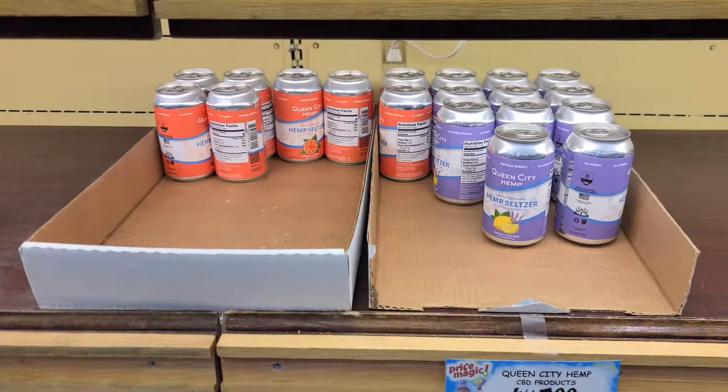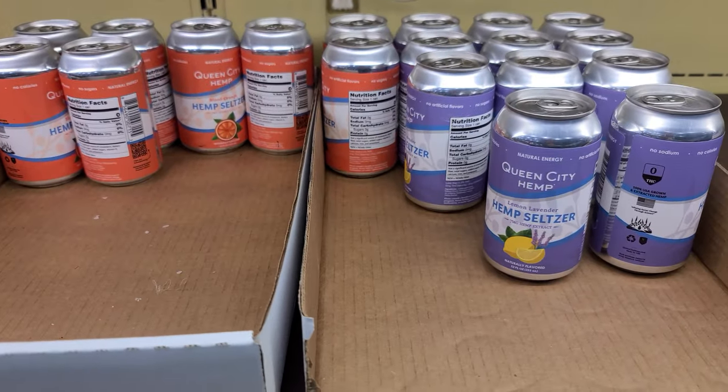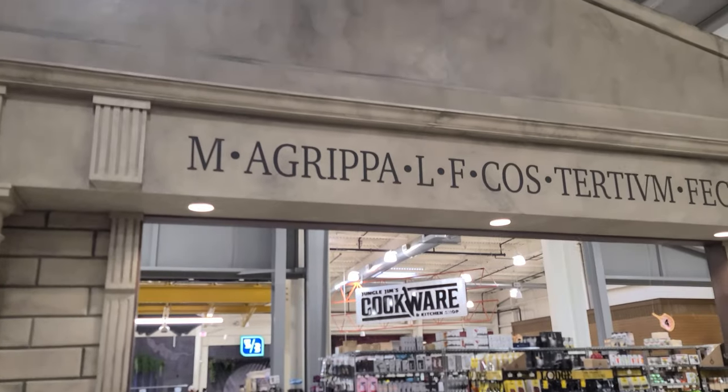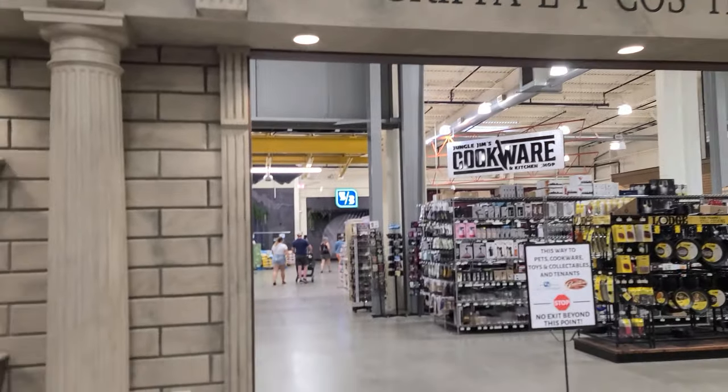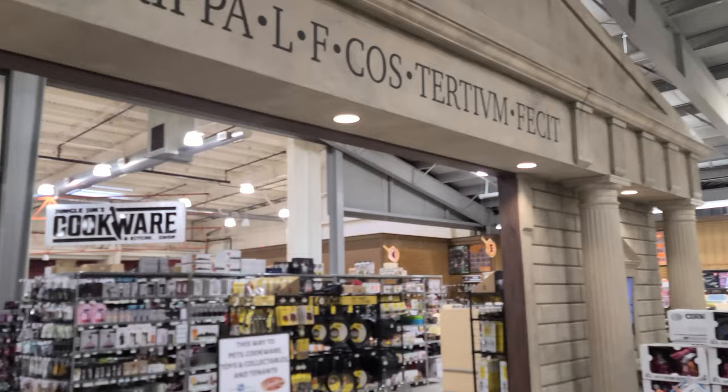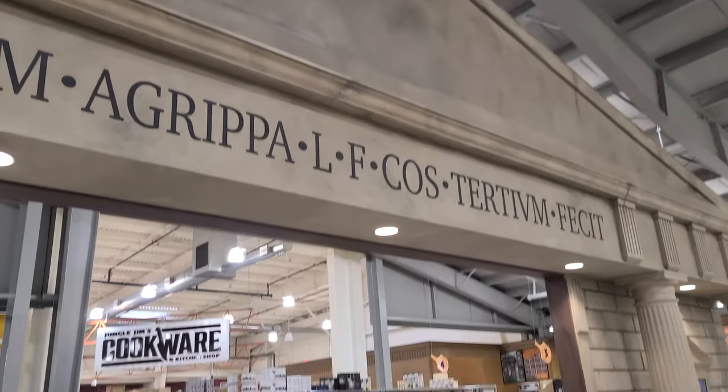I cannot think of anything less appetizing than hemp water. No thank you. I'm heading in there right now, but look — going to the Acropolis or whatever, if you want to get your kitchen supplies. I don't know why it's Grecian-themed.